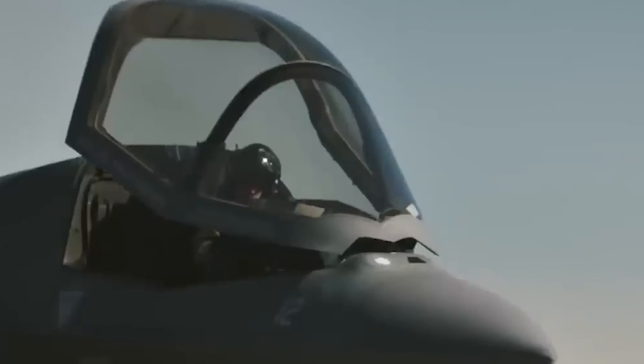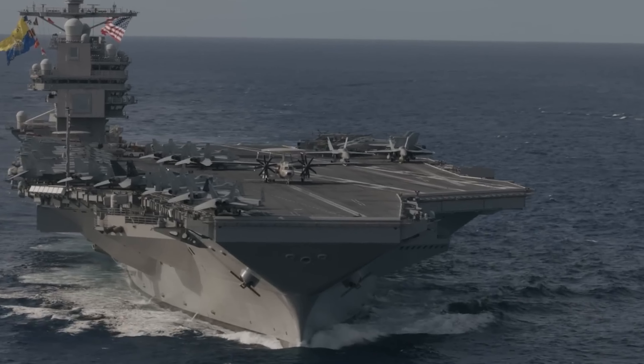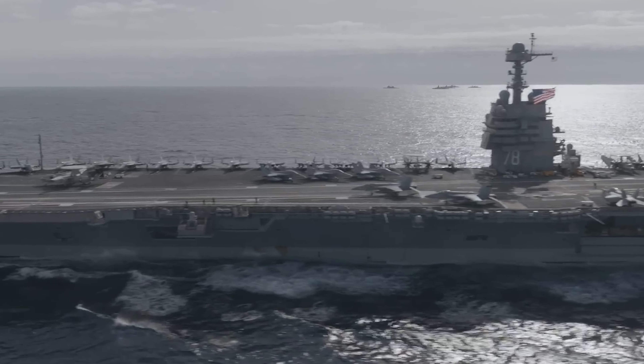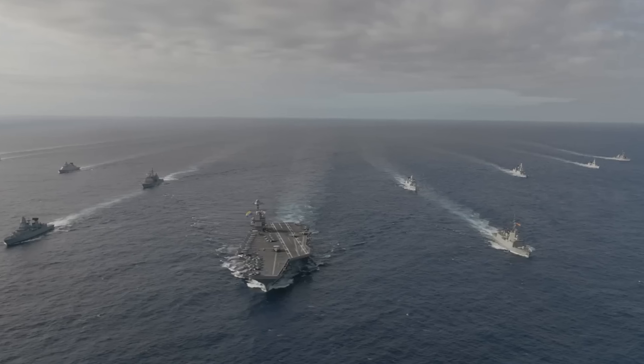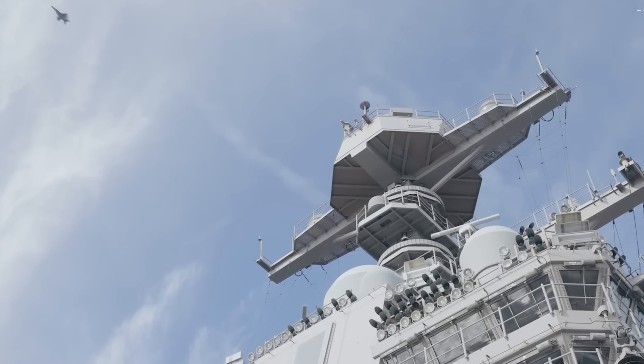The future of aircraft carriers is assured. Tomorrow's oceans will be more complex and contested, with new threats emerging. Yet the carrier will continue to provide unrivaled conventional superiority to the few navies which can operate them. Only the United States, China, and France are building the largest and most capable category of carriers — the supercarrier.